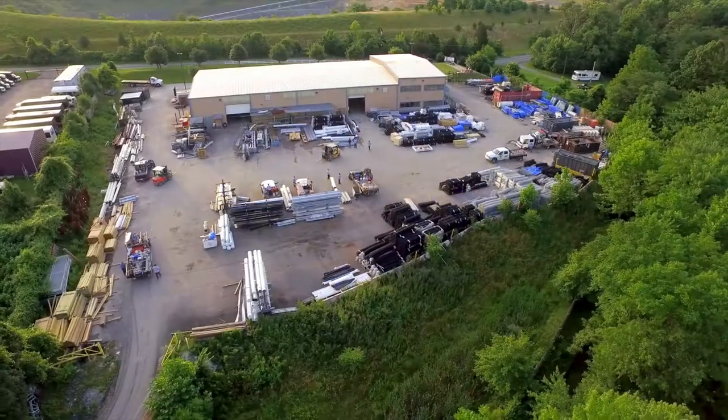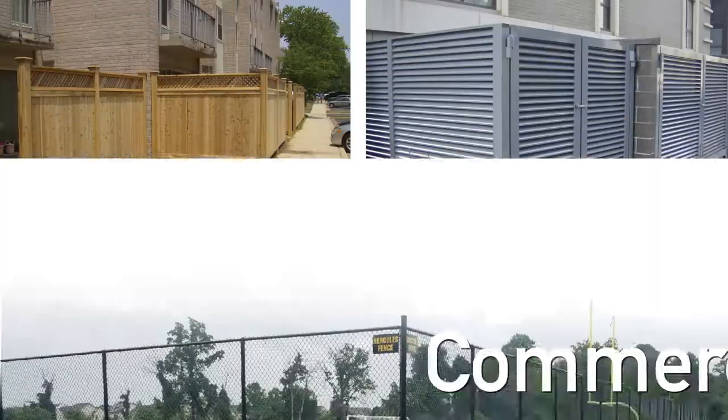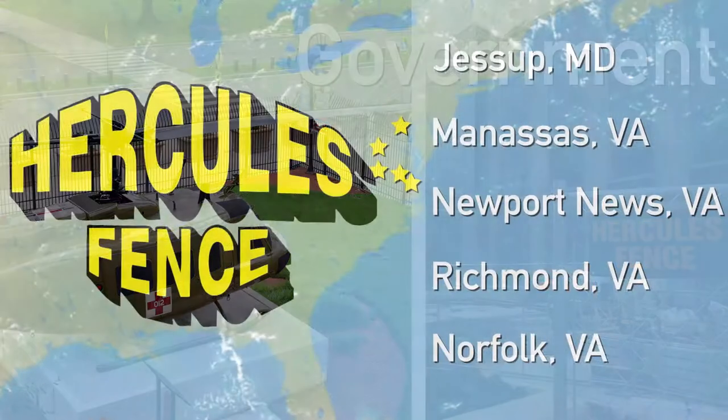For over 50 years, Hercules Fence has provided world-class fencing solutions to homeowners, businesses, and government agencies around the country. If the word fence is in it, we do it.